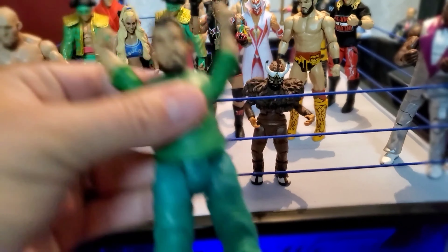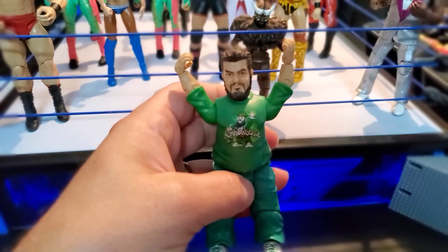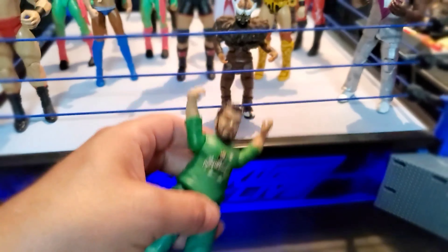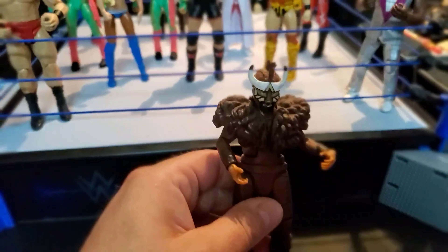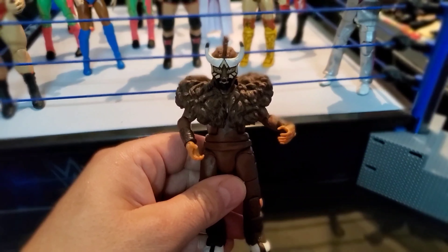Up next we got your boy Hornswoggle — pretty solid figure right here, it's a basic but it's pretty dope. His figures are expensive; got that off Mercari. Speaking of little dudes, we got El Torrito — got that from eBay.